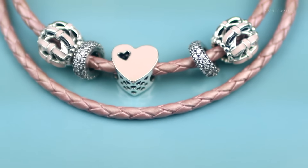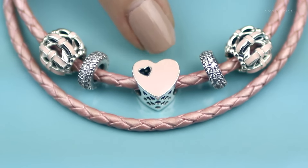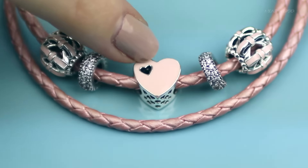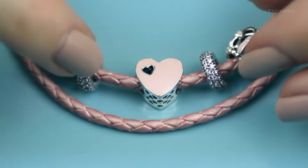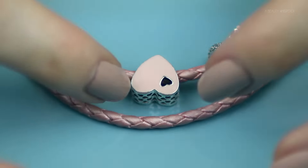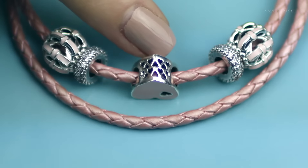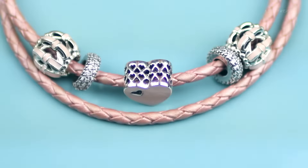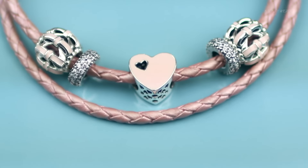The first new charm I have to show you is called the Sweet Love charm. It's definitely what the name suggests — very sweet. It's pink enamel with a cut-out love heart on the front, and flip it over to the other side, it's the exact same design, which is really nice. It also has gorgeous little love heart cutouts on the bottom as well as on the top. I particularly really love this one and I think I'll definitely have to get it for my pink-themed bracelet.